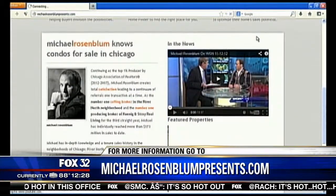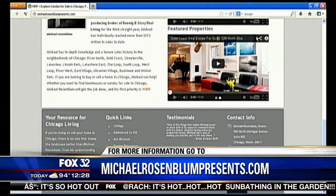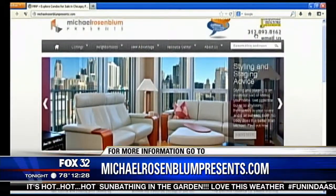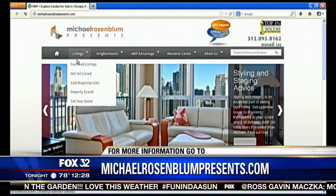Very good tips. Michael, thank you so much for stopping by. Where can folks find you? They can find me at www.michaelrosenblumpresents.com. We've got all types of information and a killer blog called Addressed to Kill. I like that very much. Good to see you — thank you for the tips. Float some furniture — now you know!